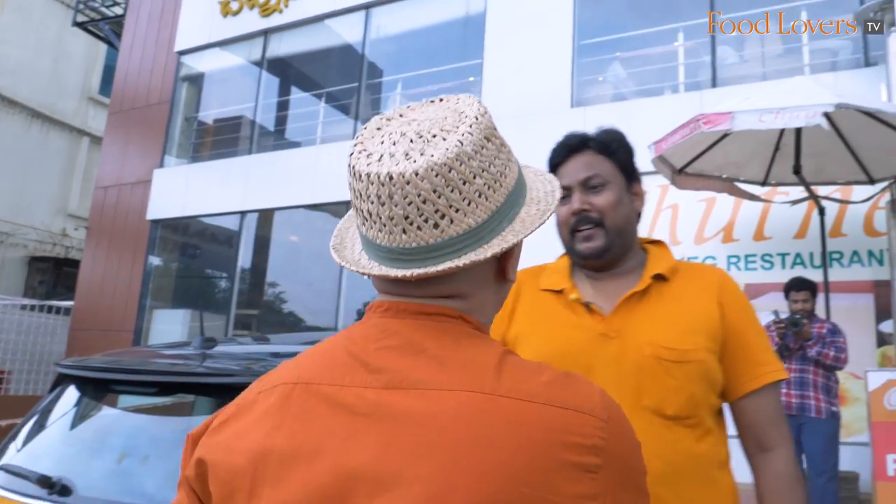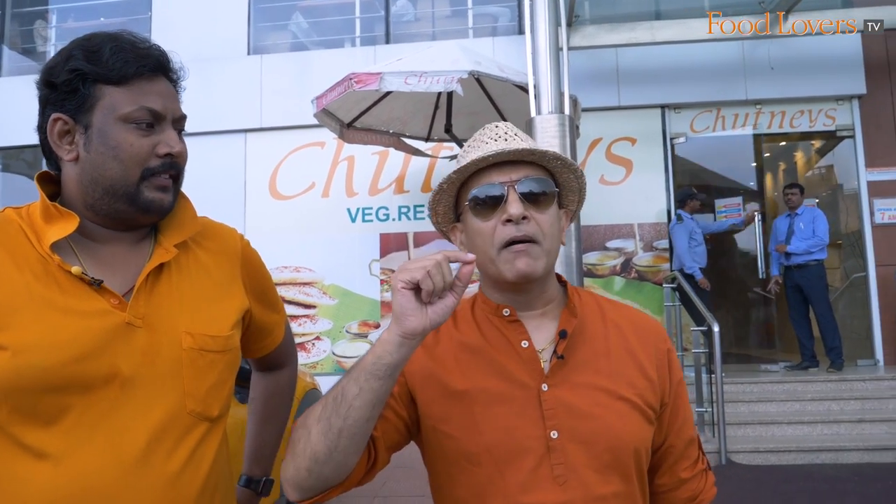Hi Ravi, how are you doing? Good, how are you doing? Very good. Ravi Tej Ravuri runs an exceedingly successful YouTube channel called Street Bite. And you've been doing this for the last four years? Four years.